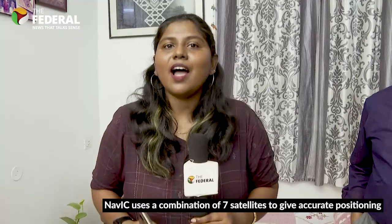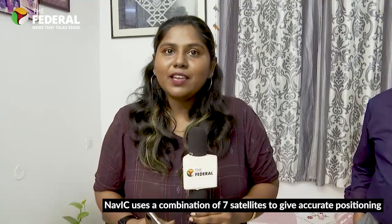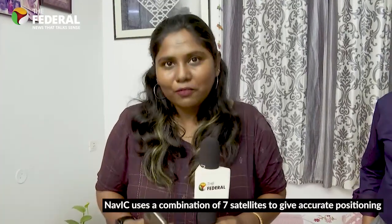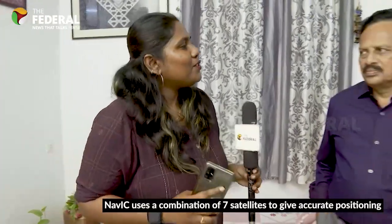The new iPhone 15 will have a new positioning system called NAVIC. It was created by ISRO. I have Mr. Paneer Selvam with me. He is the Range Operations Director of IRNSS 1A of NAVIC. Sir, thank you for joining.